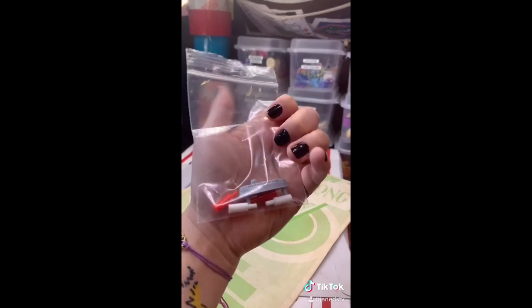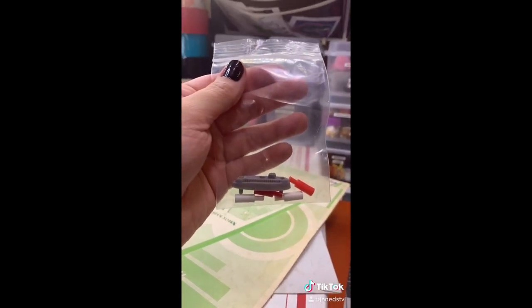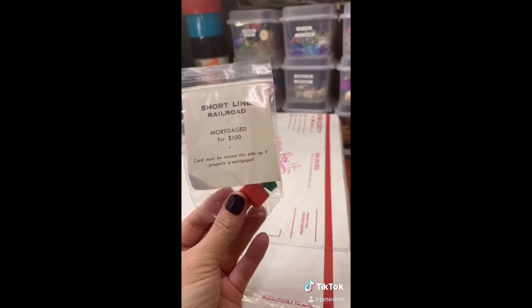Maybe I'll play it. And attached to the envelope were these Battleship pieces. We also got some Monopoly game pieces.